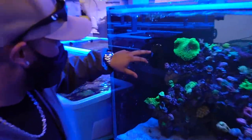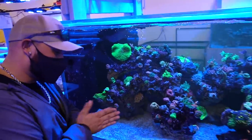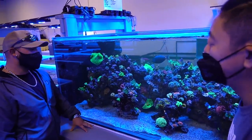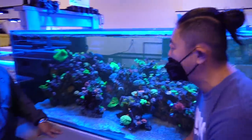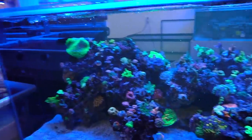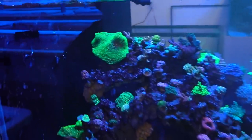Check out this coral right here — look at it constantly moving, bright neon green. It's a type of leather — a neon green polyp toadstool. It's actually really popular in the hobby; probably eight times out of ten you'll see one in a reef tank. It's been in the hobby a really long time, captive grown for probably over decades. It's a simple coral to keep, really easy, and it flows — so it's really attractive.